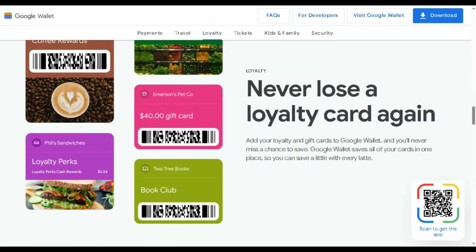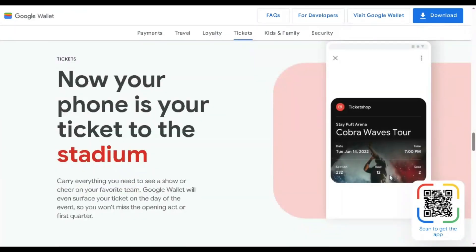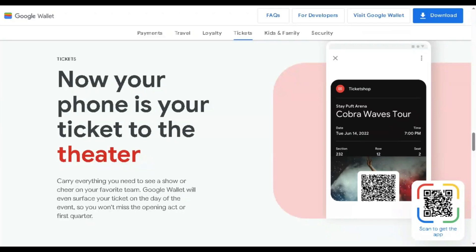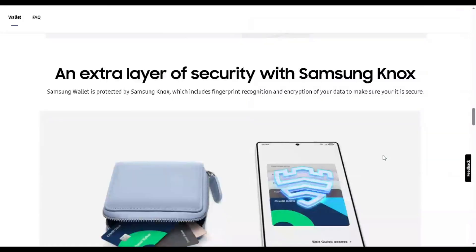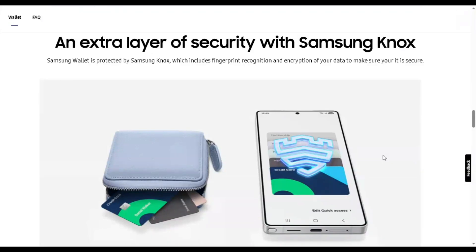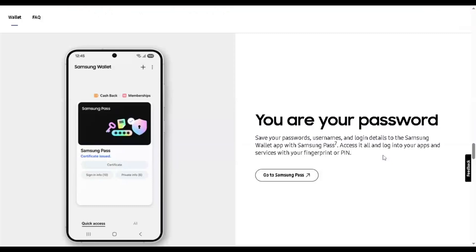When it comes to compatibility, Google Wallet shines globally and works on tons of websites and retailers online as well as in physical stores. Samsung Wallet, however, is more limited — mostly tailored for Samsung devices and fewer banks, especially outside the US. If you're in the US with supported cards, both apps work well, but internationally, Google Wallet has the edge.